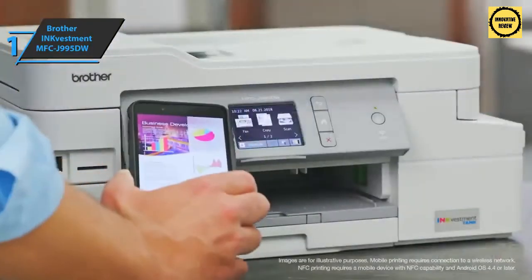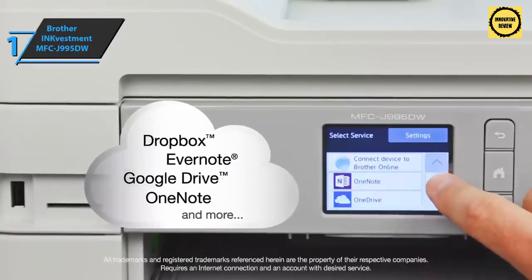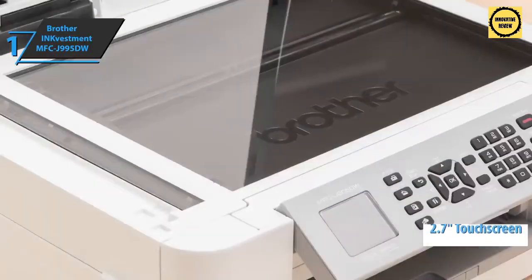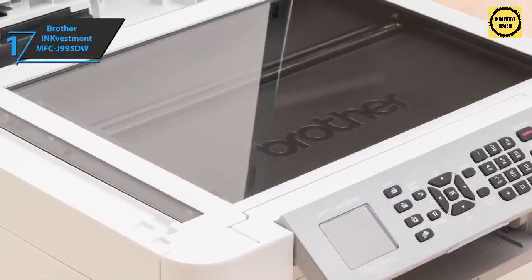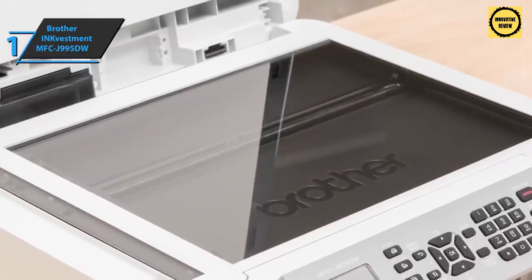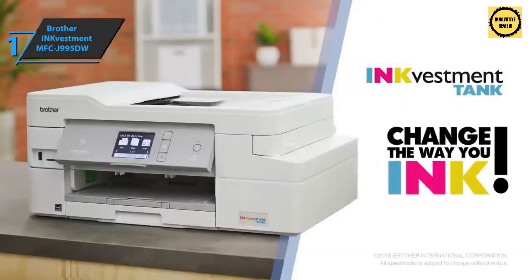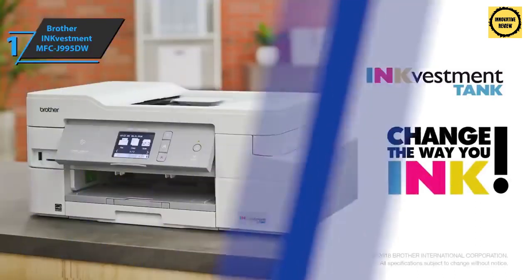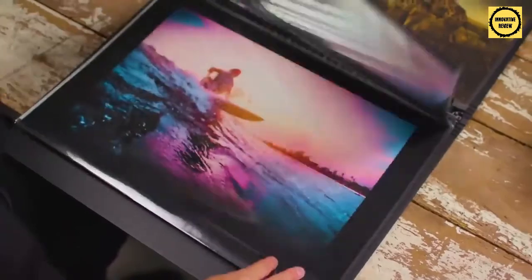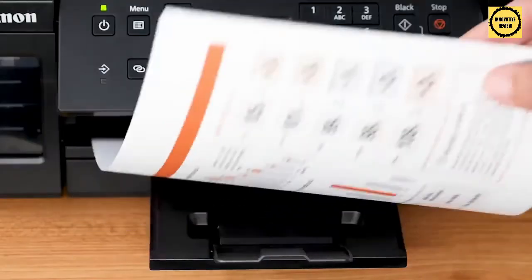The Brother INKvestment MFC-J995DW features a 2.7-inch touchscreen for monitoring ink parameters, and uses Brother Page Gauge technology to track ink usage and display the estimated remaining number of pages — helping you avoid running out of ink during critical tasks. Thanks for watching, that's all for now. I hope to see you guys in the next video — till next time!